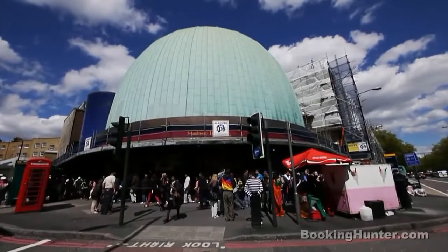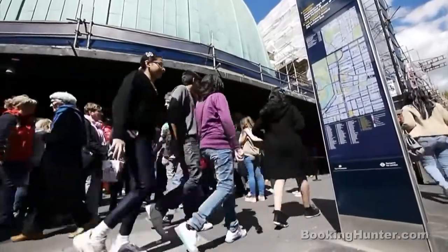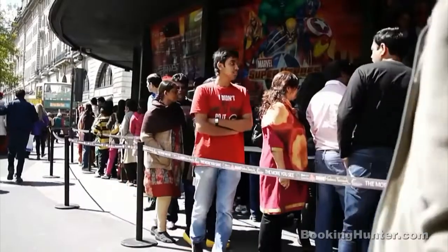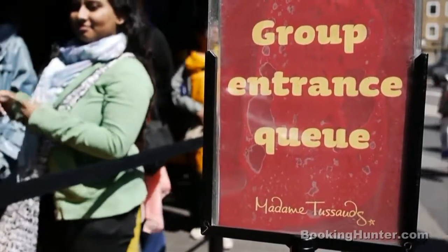Madame Tussauds. Walk among celebrities, historical figures and notorious criminals alike in London's original waxwork museum. Word of warning though: if you don't have the patience for lengthy queues, this one may not be ideal for you.